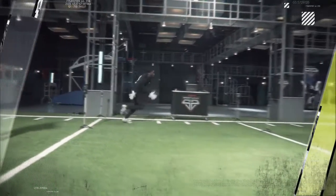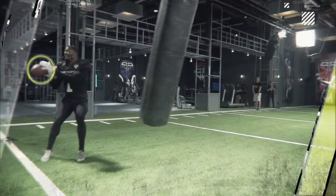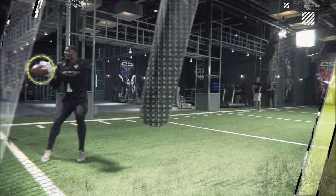Studies have shown that longer visual fixations can improve motor skills like catching and can actually block out excess stimuli, such as an incoming defender.